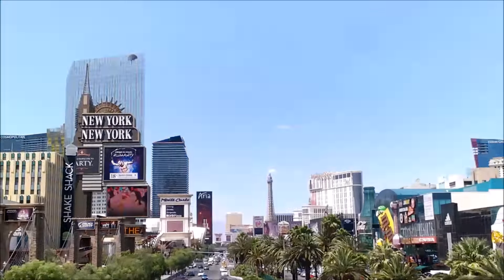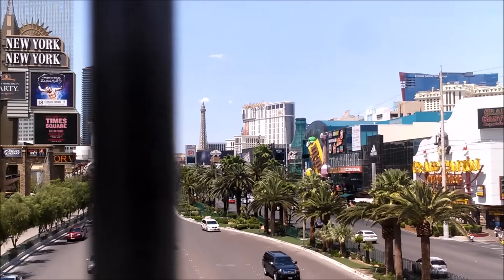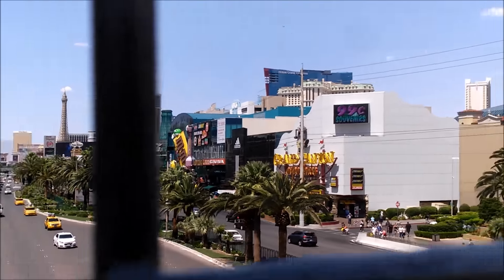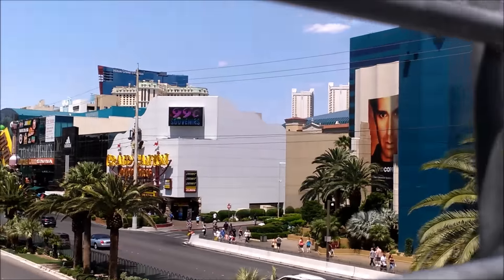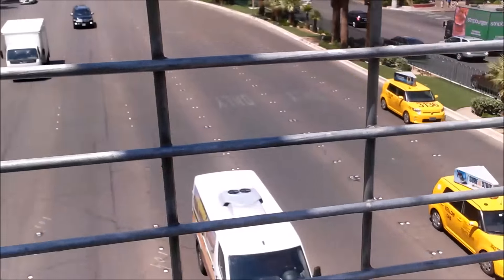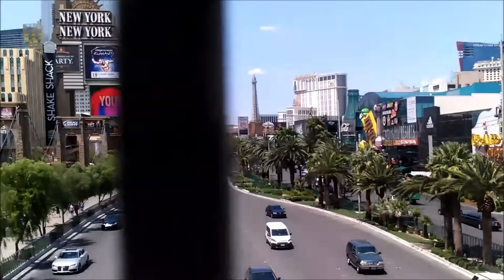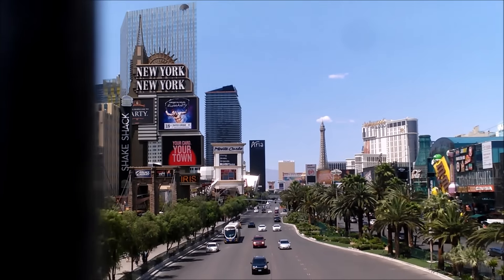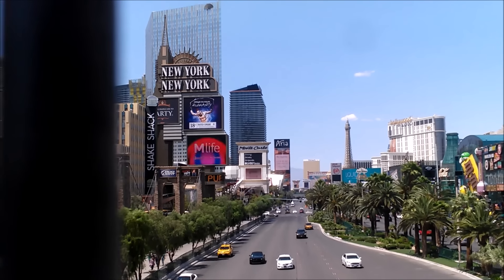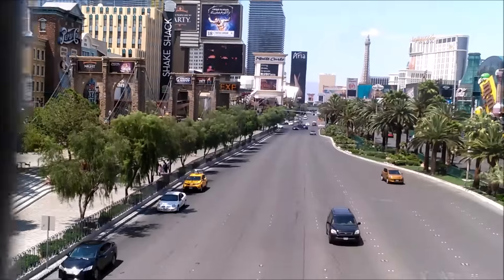We're on top of the bridge between New York New York and MGM. The ground here is extremely hot and I cannot put Shifty down — my baby will burn his little footsies. You can see this is the bridge up on the top so you can't fall off, but you can see traffic coming at you, which is kind of nice. You can see most of the Strip: the Paris, the Aria, Monte Carlo, New York New York, Planet Hollywood, Trump Tower, Treasure Island, Mirage — it's all down there. That's looking north.